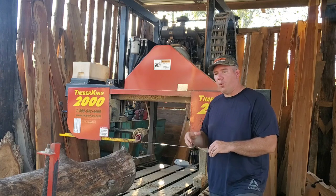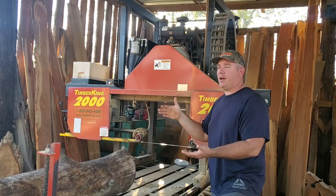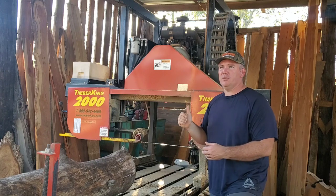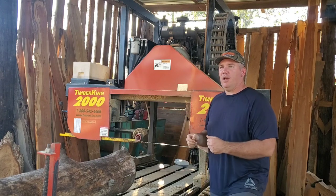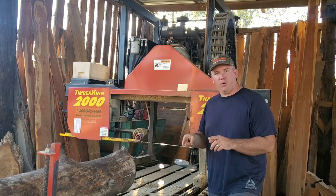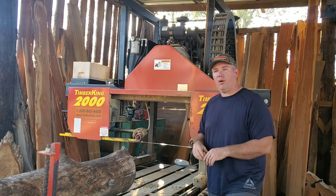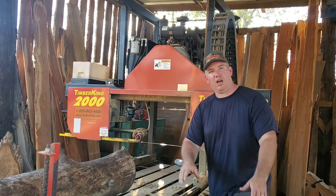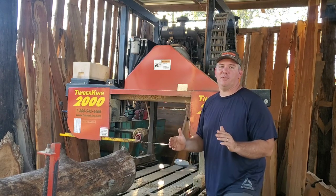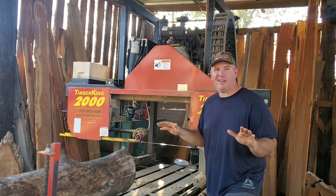The park rangers will be there. We'll have some static displays that my wife will probably be showing — my wife is a biologist. We'll have hides of animals and talk about animals in the park. It's a very kid-friendly event. And then afterwards there is a fall festival going on from one to five that same afternoon just down the road in the state park. So come on out, see some sawmills, head on down to the fall festival, and just have a great Tennessee experience.